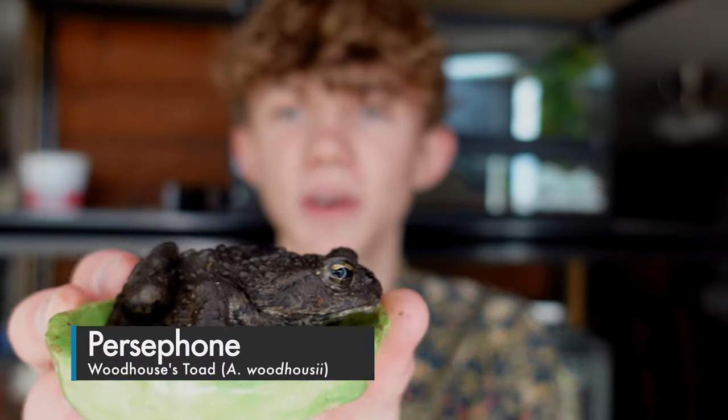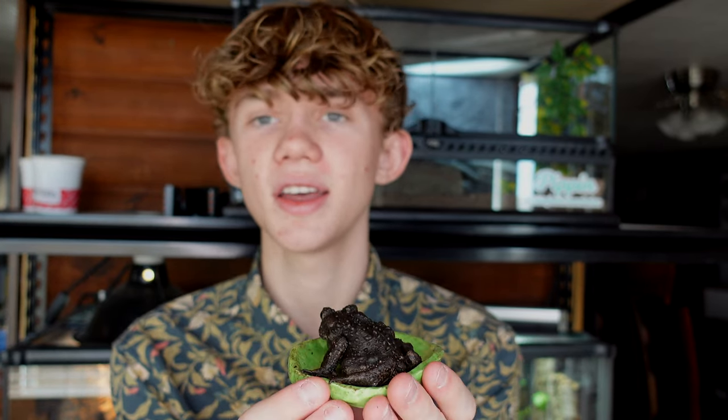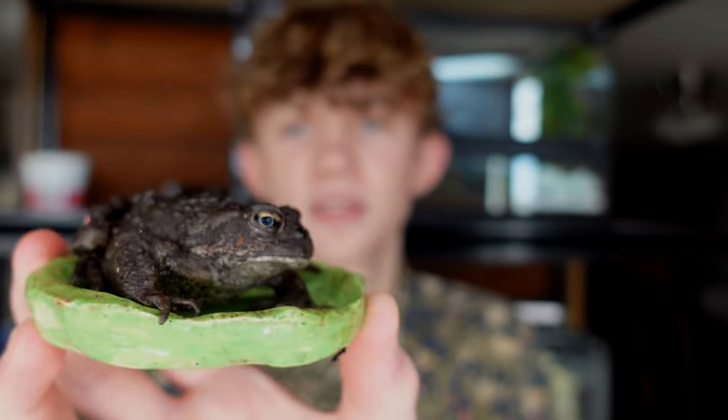Next we have Persephone the Woodhouse's toad, or Anaxyrus woodhousii. She's sitting a little strange because she doesn't love the bright light. I have a whole video about her story, but basically she was found in an irrigation box in our yard when we lived in Oregon — she was about three grams and nearly dead. Now she's getting so big and doing so well after a couple of years. She loves to eat and spends a lot of her time sitting in her green food dish. She just tried to eat my finger! She's cute but there's not a lot going on in those little brain cells. She has an awesome enclosure — I'll link that video in the top right corner — and I'm super excited that she's doing so well.